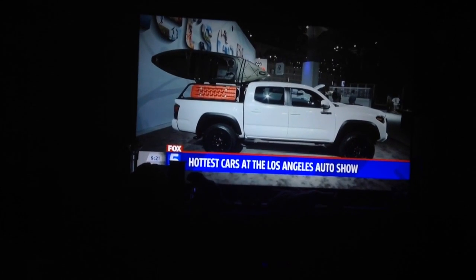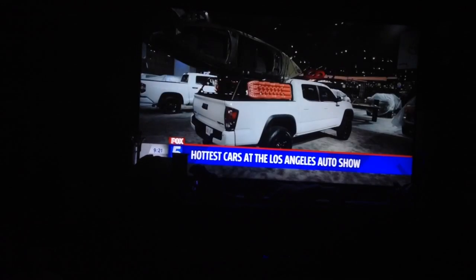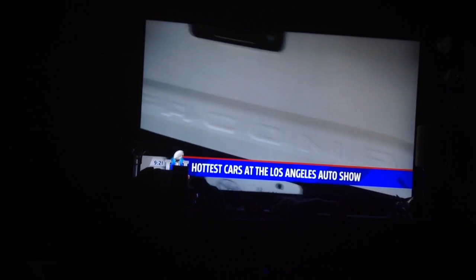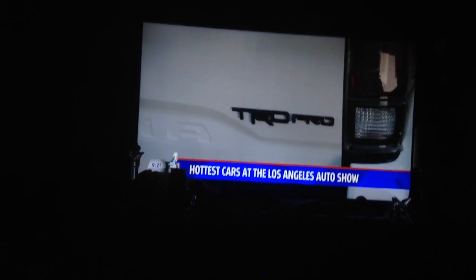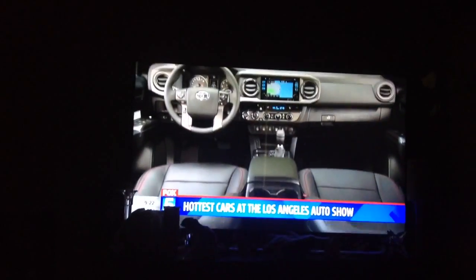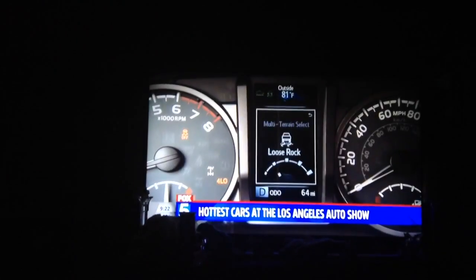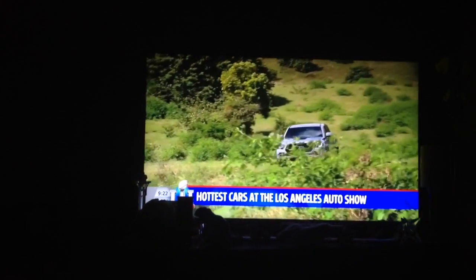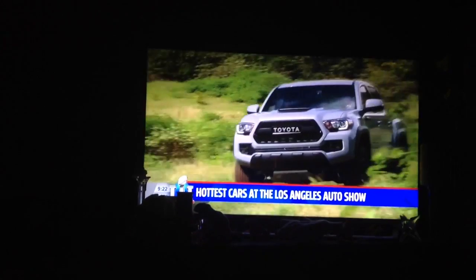And check this out for the off-road crew out there. I know guys like Alan and the crew behind the scenes love to go off-roading on the weekend. This is the new Toyota Tacoma TRD Pro, a truck that has everything you could possibly need for your outdoor adventure, including 3,500 pounds towing capacity. And that's brand new from Toyota.